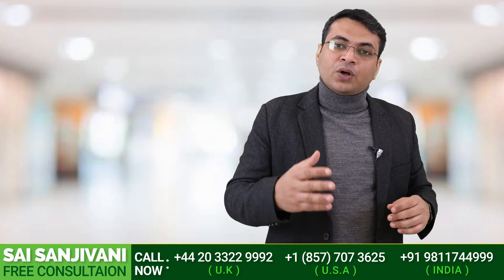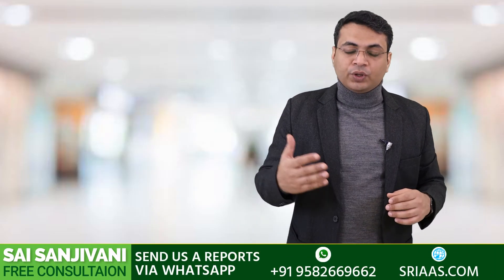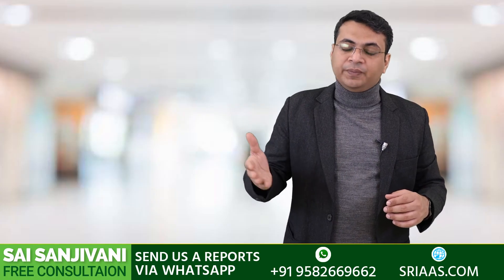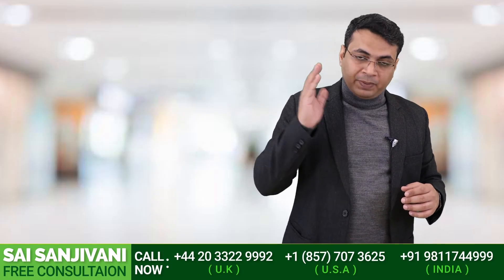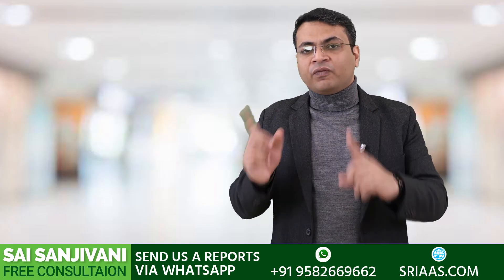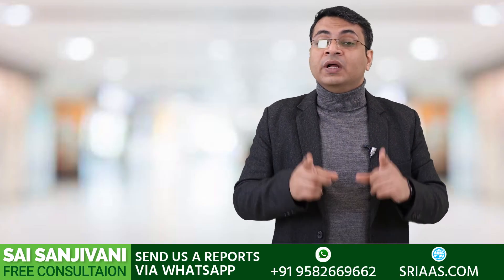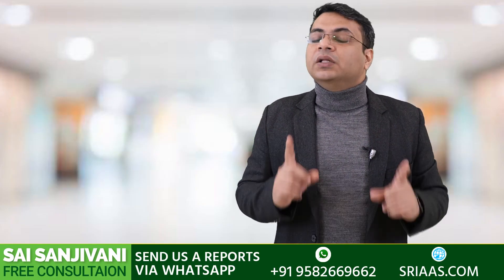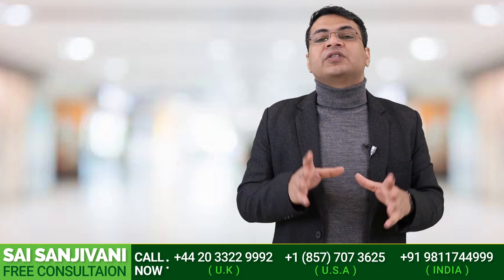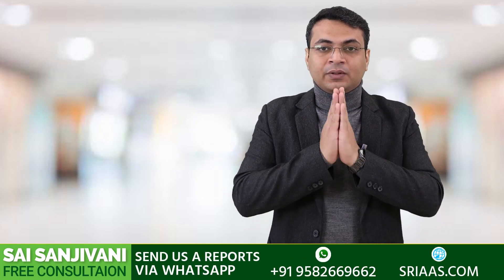If you have any questions regarding kidney failure, you can call our doctors on the number given below. You can send your reports through WhatsApp or email on the same details given below. Once our doctors evaluate your particular report, they will call you back and recommend kidney function restoration treatment accordingly. Before starting the treatment, go for your kidney function test and check your creatinine level. After one month of treatment, go again for the kidney function test — you can see the changes in creatinine and urea levels within a month. See you in the next video, till then namaste.